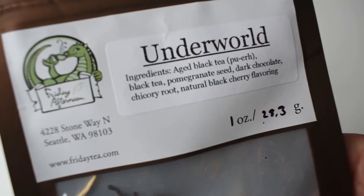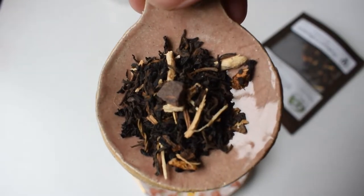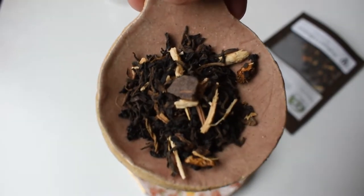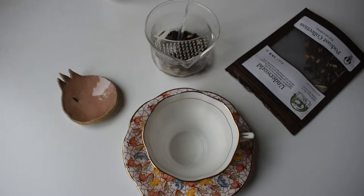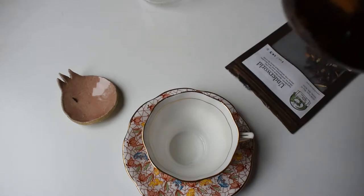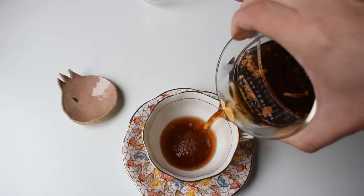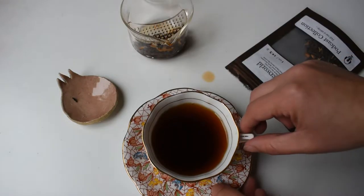Let's dive into Underworld first. Underworld is a blend of puer black tea, pomegranate seed, dark chocolate, chicory root, and natural black cherry flavoring. Friday Afternoon Tea writes: 'This dark, dank, lush blend of earthy sweet decadence is a walk on the underside in a cup. We took inspiration from ancient Greek mythology and crafted a tea to take you on a journey below. Cave-aged puer black tea melts with shaved dark chocolate and black cherry flavor to form a bed of velvet darkness.'